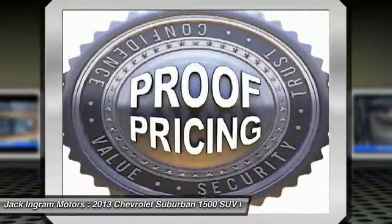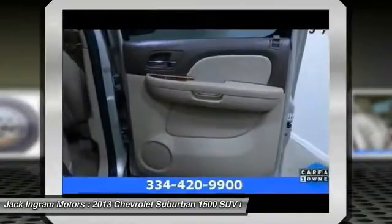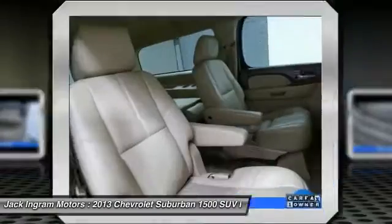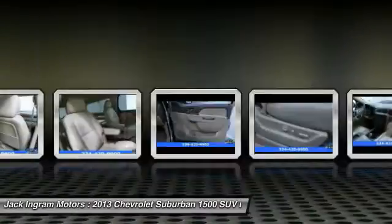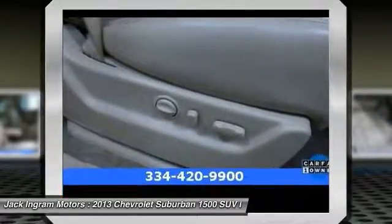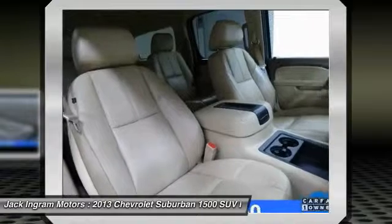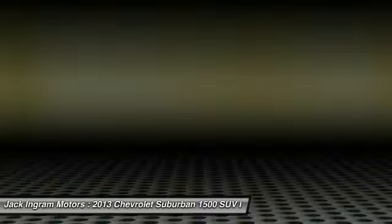Front power steering, four wheel disc brakes, AM FM stereo with CD player and MP3 WMA capability. Is love at first sight really possible? Let us know when you stop in. I'll see you next time.